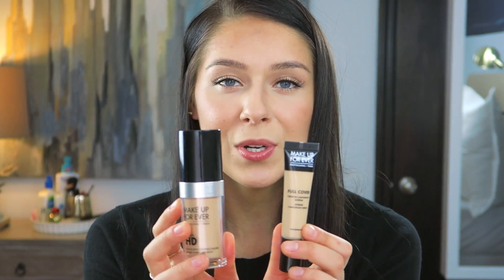They are a little pricey — the concealer is about $30 and the foundation is $45 — but they are worth it because they last for a long time and do a great job of concealing, covering, and lasting throughout the day.